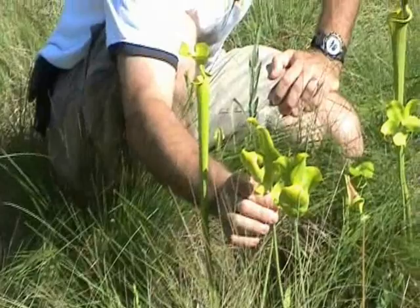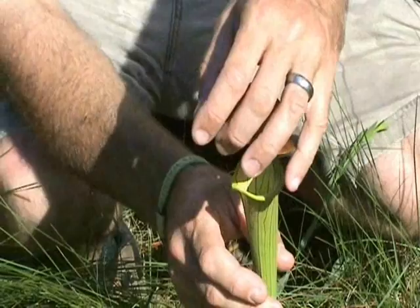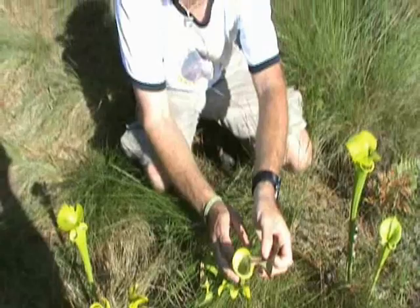These are the flower stalks of the pitcher plant — they've already bloomed and are now producing seed. This protective covering, the peristome, protects the plant from getting too much rainwater inside, which would dilute the digestive enzymes. I'm going to open this up and let the camera look down inside — being very careful not to damage the plant. Down there you may see some of its previous meals.